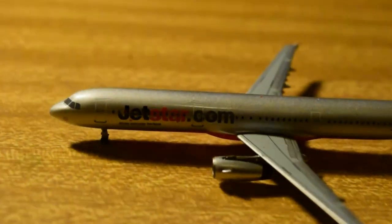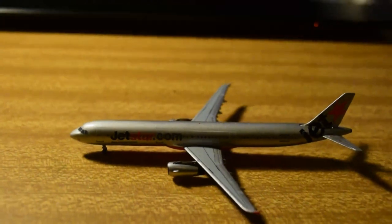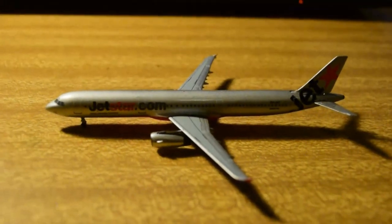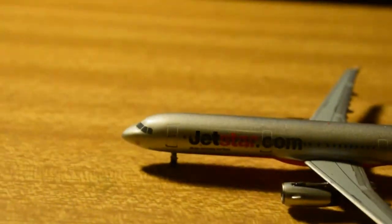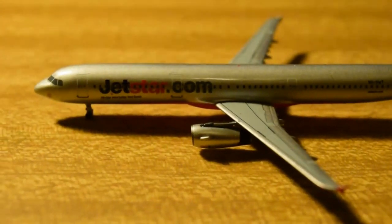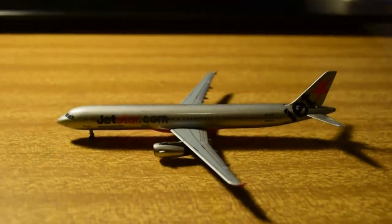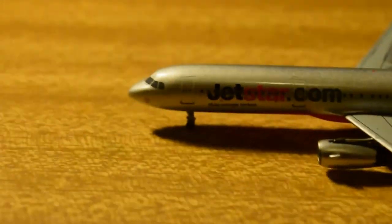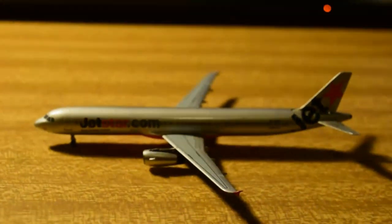Here we have a really nice model — you may notice it's different from the others because it's more modern. I'll try and get all the Aussie releases. I've been meaning to get one of these for a while, and one day I hope to create a Sydney Airport diorama, though I'll need quite a bit of room. Aero Classics has one of the best A320 and A321 moulds out there.